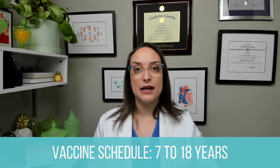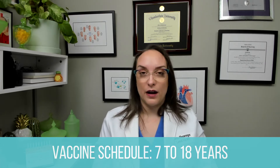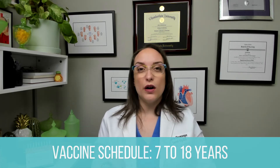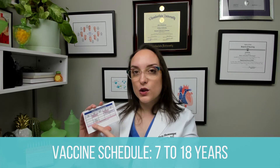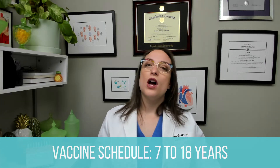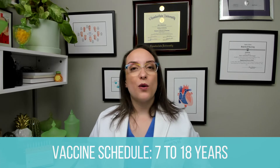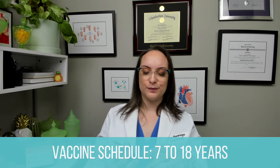HPV — this is the human papillomavirus vaccine, relatively new on the scene. About two-thirds of the population have HPV, but it can lead to cancer. We have it here in the 11 to 12-year range, though it can be given as young as nine and up to 26 years of age. We want to give this vaccine prior to first sexual contact to prevent transmission. Once you have HPV, you can't go back and prevent it. And then Tdap — remember, Tdap for the older kids.